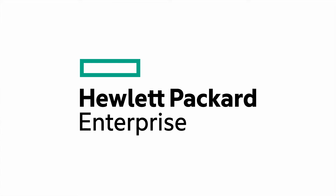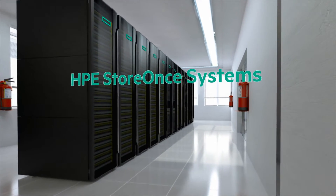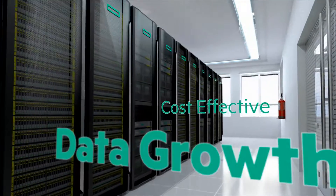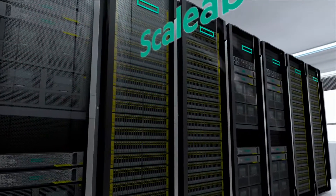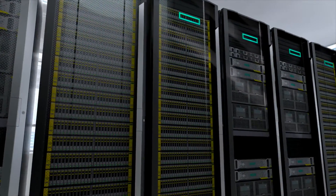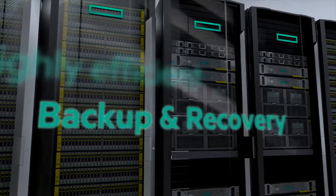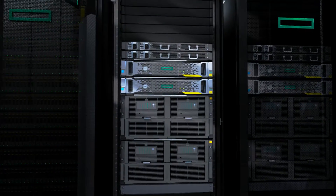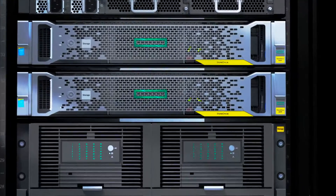Here at Hewlett Packard Enterprise, we can help you take control of that data growth. HPE StoreOnce systems enable you to secure your growing data more cost effectively, all the way from small remote offices to the enterprise data center. This highly efficient backup and recovery solution helps you reduce costs and keep pace with rapid data growth, confident that your SLAs are securely met and your valuable data is not at risk.